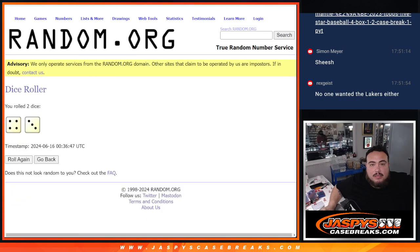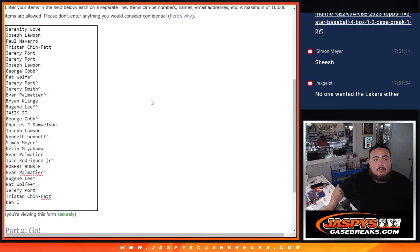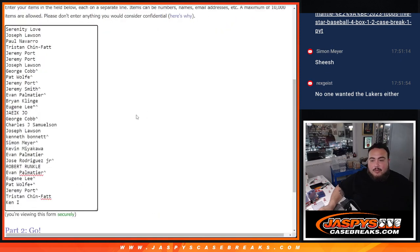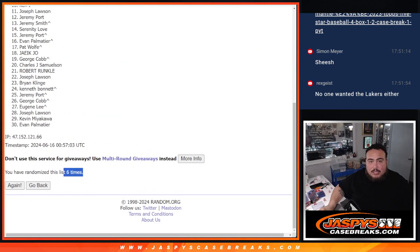Alright, let's gather up this list. Click roll, click roll — 1 out of 5, 6 times. So again, 6 times right here. Name at number 1 gets a spot and chase the Mantle — 1, 2, 3, 4, 5, and 6.